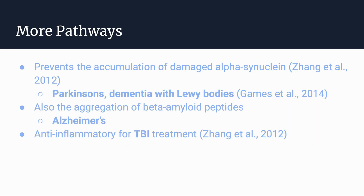There are also other pathways through which PQQ may help neurodegenerative diseases. Some studies have shown that it prevents the accumulation of damaged alpha-synuclein proteins, which are associated with Parkinson's disease and dementia with Lewy bodies. It also inhibits the aggregation of damaged beta-amyloid peptides associated with Alzheimer's disease, and furthermore PQQ can act as an anti-inflammatory for traumatic brain injury treatment.